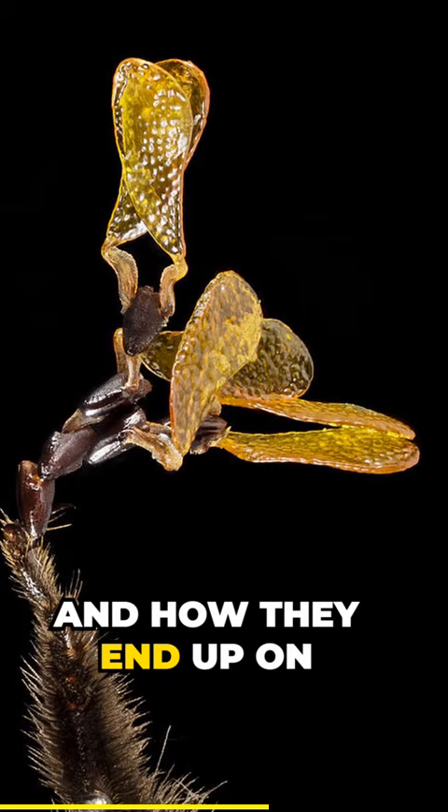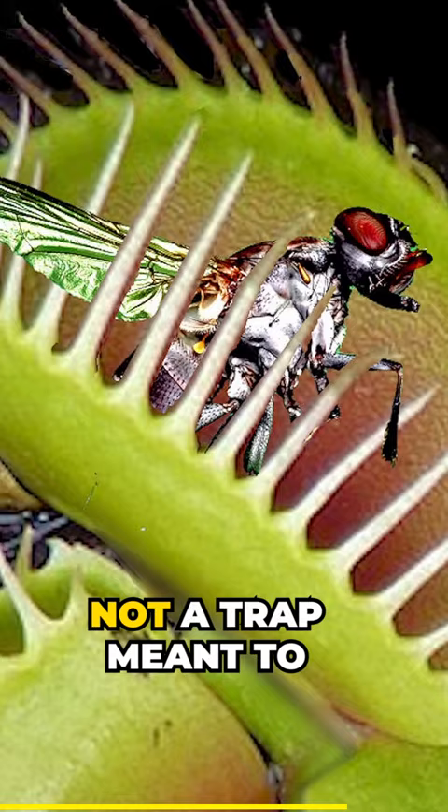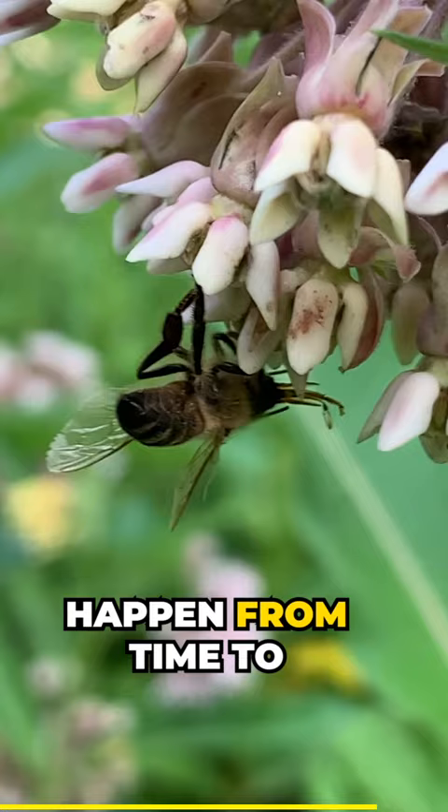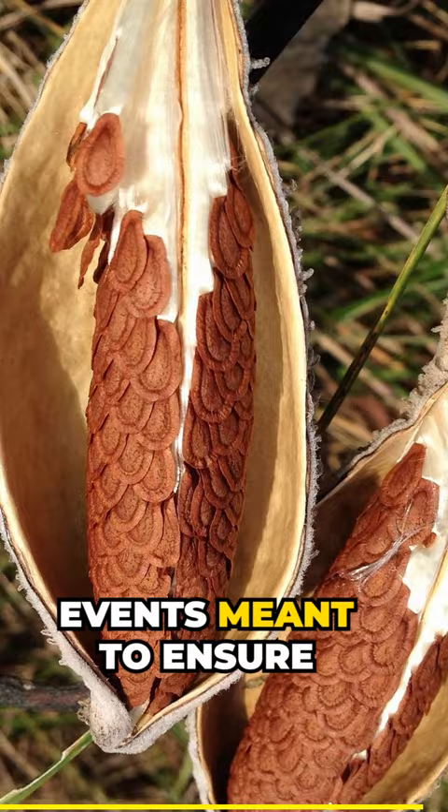As Admiral Ackbar said in Return of the Jedi: it's a trap. Not a trap meant to kill — although that does happen from time to time — but rather a highly specialized sequence of events meant to ensure future generations of milkweed.